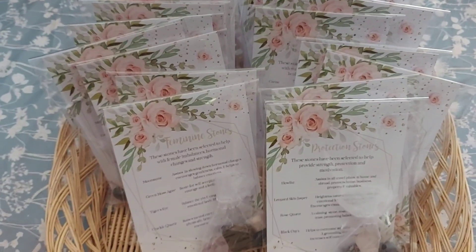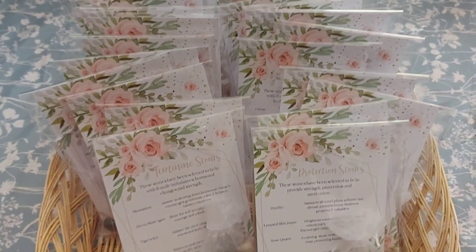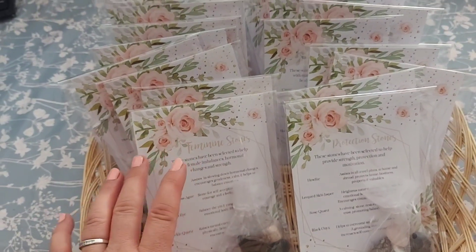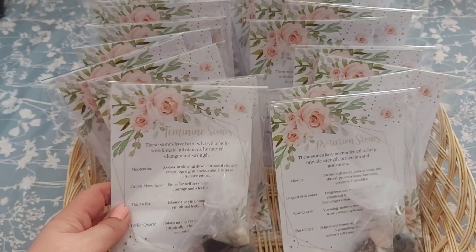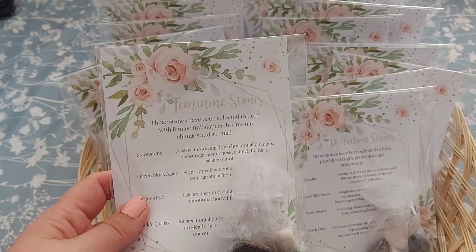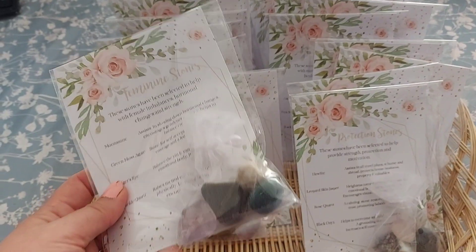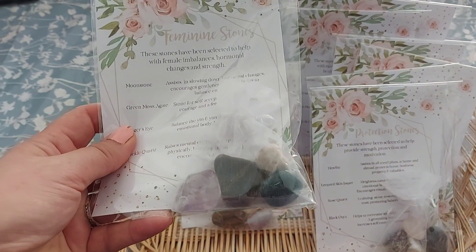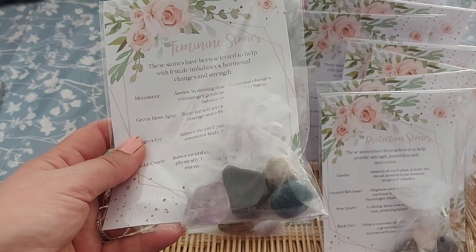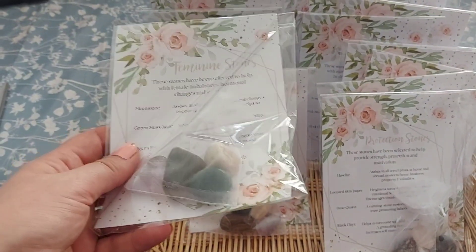We're going to start with these chakra crystal stones. I have some chakra sets which I'll show you in a second. All of these gemstone collections are £6 each. We've got one for feminine stones — they've been selected to help with female imbalances, hormonal changes, and help with strength. They come with a little information leaflet about the meaning of each stone.